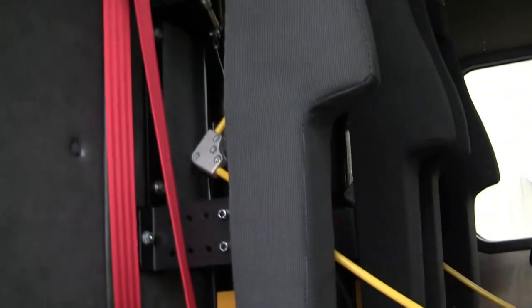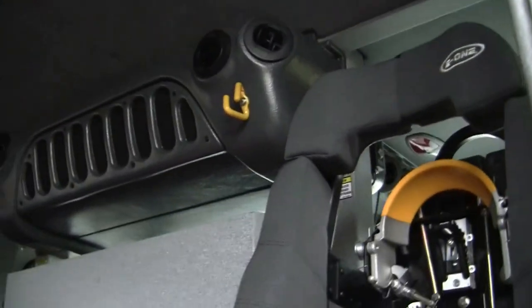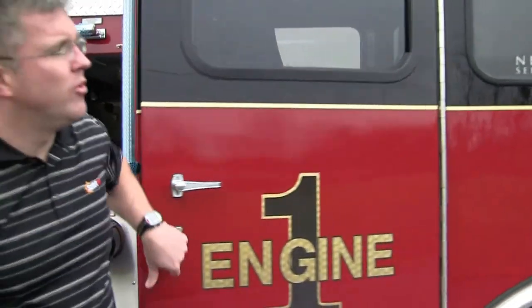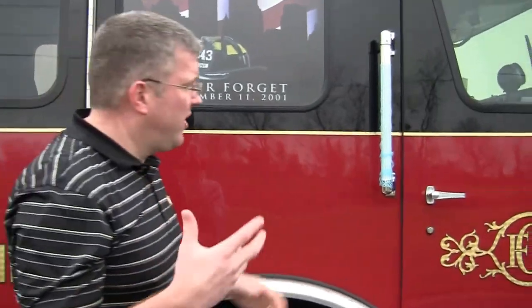Their MSA thermal imager. Even to where their mounts are for their helmets. Really ergonomic design in here for the firefighters. And they have come to really appreciate how quiet it is and how spacious.